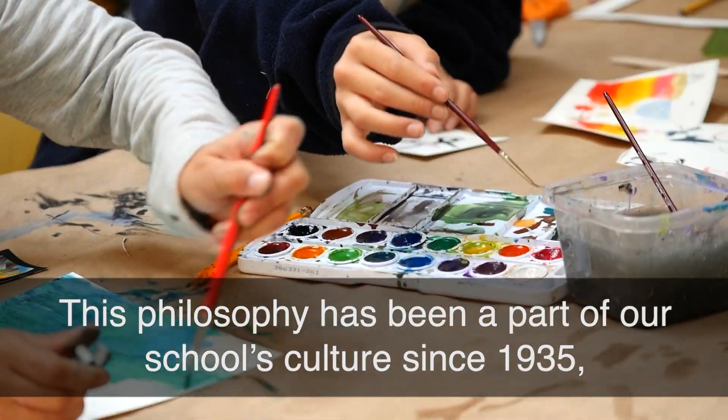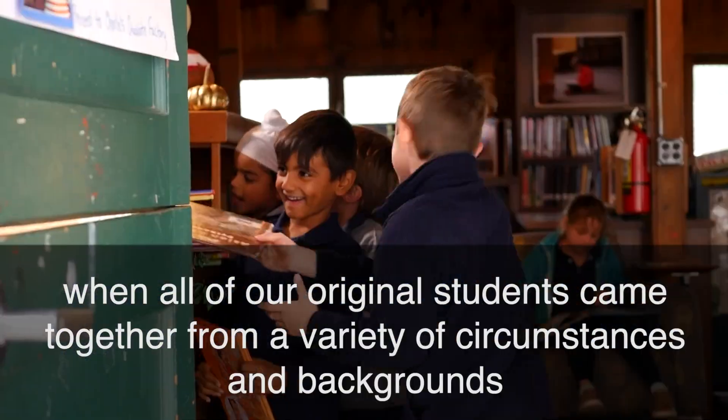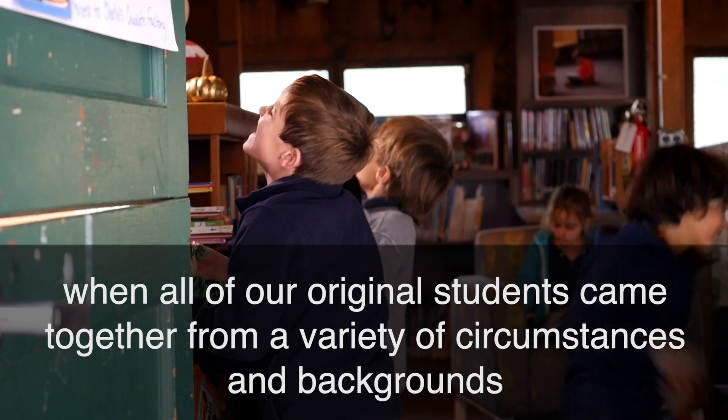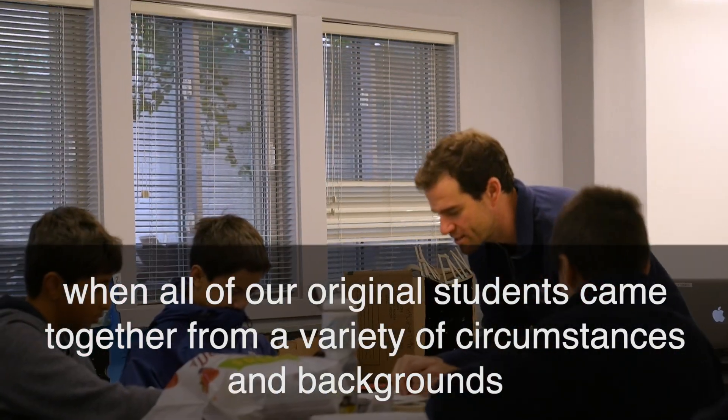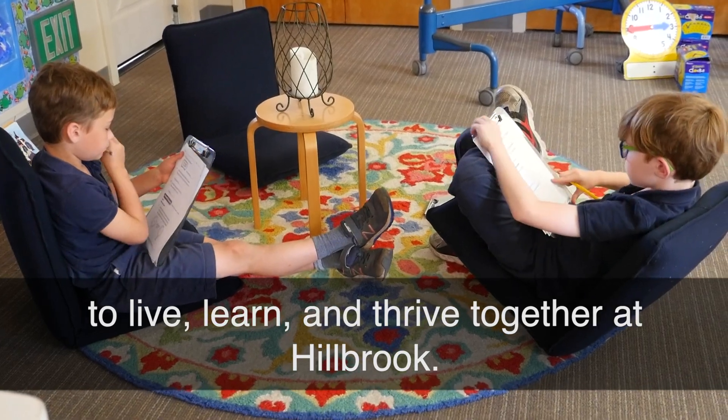This philosophy has been a part of our school's culture since 1935, when all of our original students came together from a variety of circumstances and backgrounds to live, learn, and thrive together at Hillbrook.